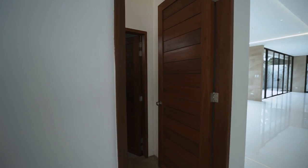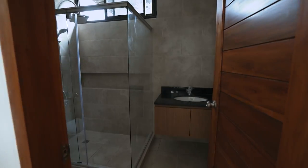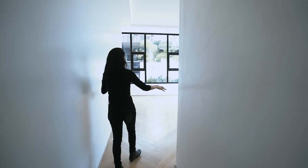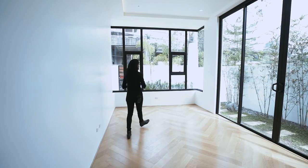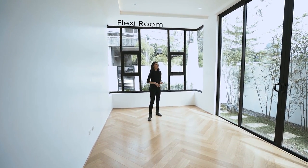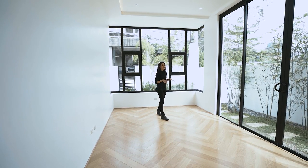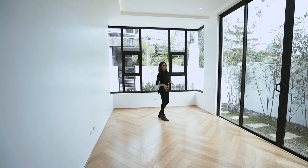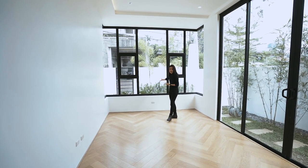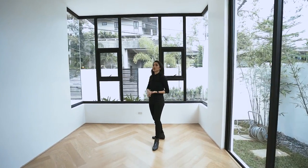Upon entering, the first thing you will see is another door that leads to your ensuite toilet and bath, and then the bedroom itself. Although this is labeled as a bedroom, it can also be turned into an office, a den, or an elderly room. What's nice about this particular room is the fact that you have a view of your entrance.